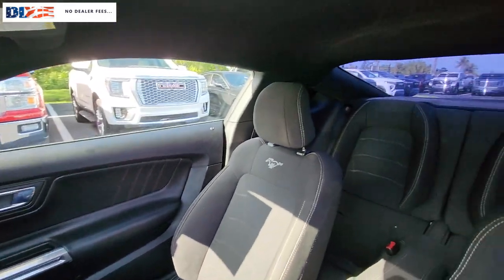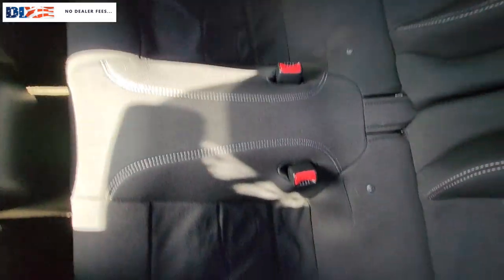Designed for enthusiasts and prepared to dominate at the track or on the daily commute, this legendary vehicle answers the call of your driving spirit. The following are some of this vehicle's highlighted options.